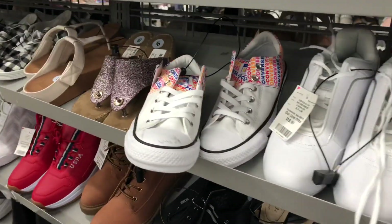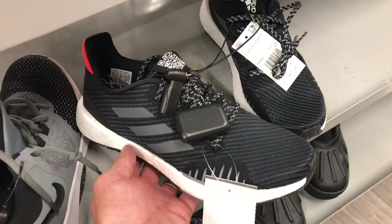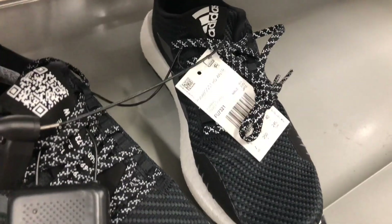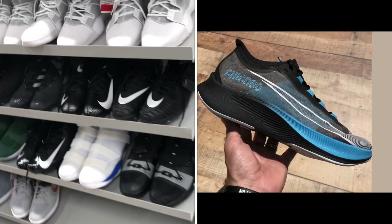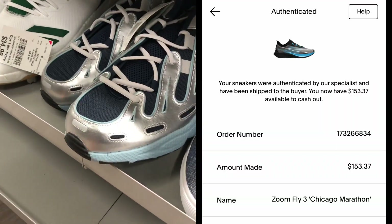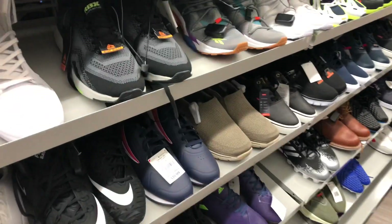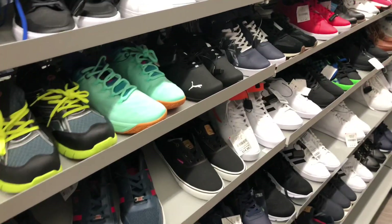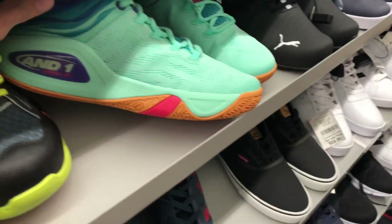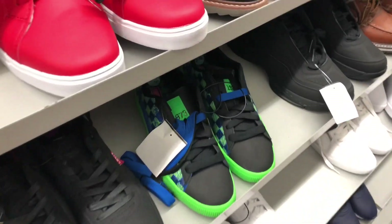Let me know which stores you've been having the best luck at — Marshalls, Ross, or Burlington. We're almost done with the video, so I appreciate all of you watching. Got some of these Pulse Boost HDs — I think these were $39.99. Just scanning the store. Here are some Nike Zoom Fly 3 Chicago Marathon that I sold, and the payout there was $153 on GOAT. I picked those up out of Burlington for $49.99 — so definitely a great sale on those.